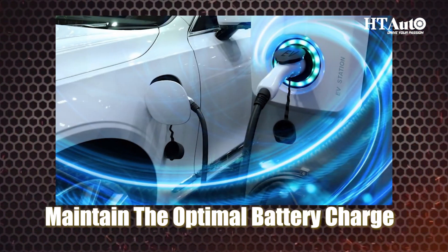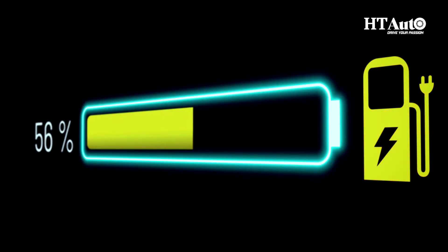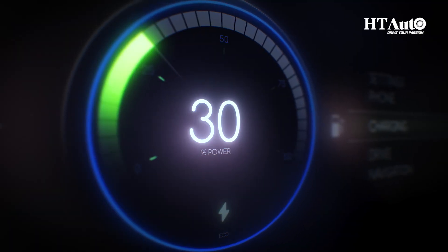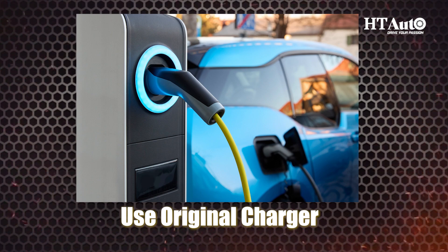Maintain the optimal battery charge. When electric vehicles are parked for a long time with a fully drained or a fully charged battery, that degrades the battery. Maintaining an optimal battery charge is always important for a long EV battery life. Always try to keep the battery charge between 25% and 75%.